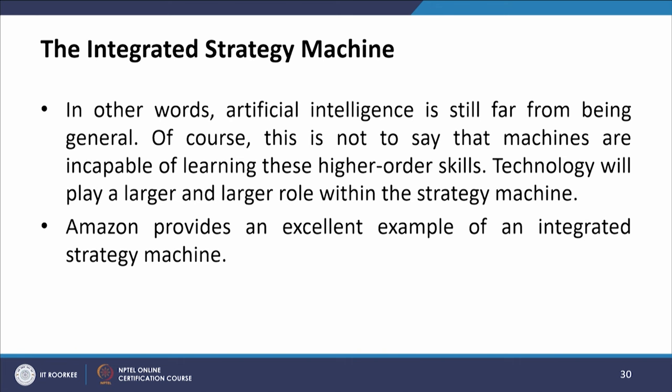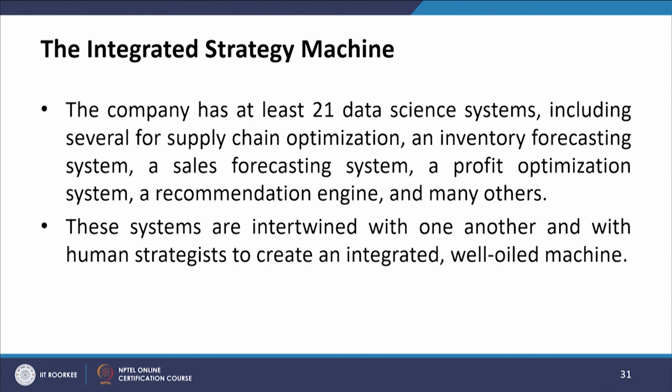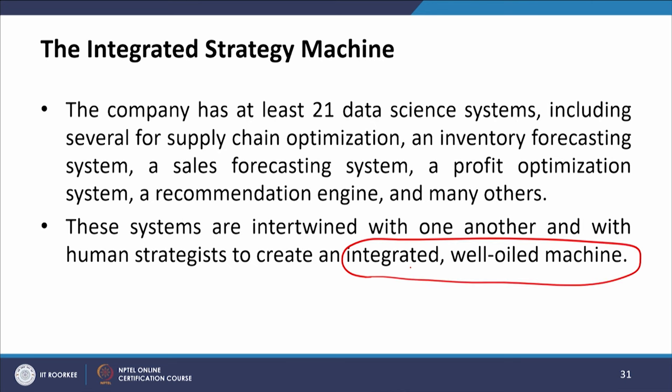Machines are good at executing well-defined tasks or solving well-defined problems, but they cannot pose new questions or connect a problem to a different one they previously faced — currently only humans can do that. Artificial intelligence is still far from being general. Technology will play a larger role within the strategy machine. Amazon provides an excellent example — the company has at least 21 data science systems, including several for supply chain optimization, inventory forecasting, sales forecasting, profit optimization, and a recommendation engine.